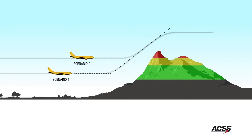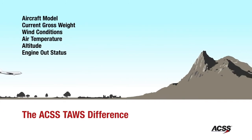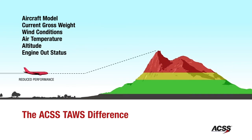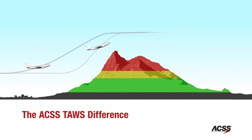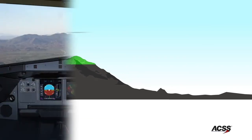In this next flight scenario, we will run through an aircraft performance simulation. Factors such as aircraft model, current gross weight, wind conditions, air temperature, altitude, and engine-out status can impact the aircraft's ability to climb. The ACSS TAWS takes these factors into account when determining the appropriate time for an alert, whereas other conventional systems alert at the same time regardless of the aircraft's ability to climb. The terrain advisory line would also be located farther from the terrain in a lower-performance aircraft, providing valuable situational awareness to the pilot prior to the onset of the actual alert.